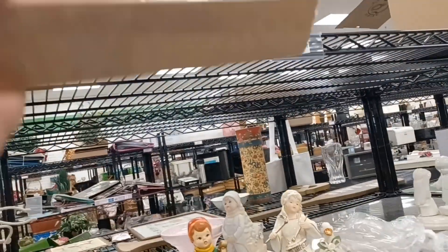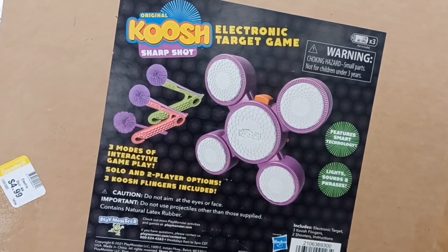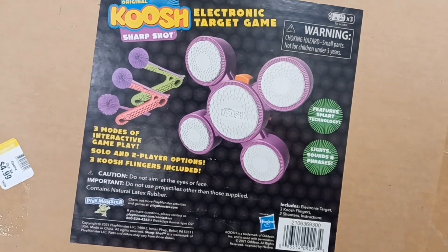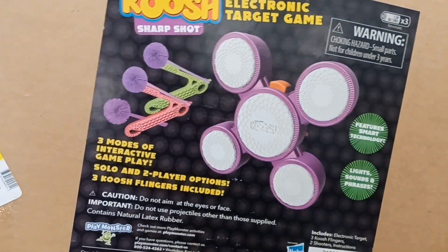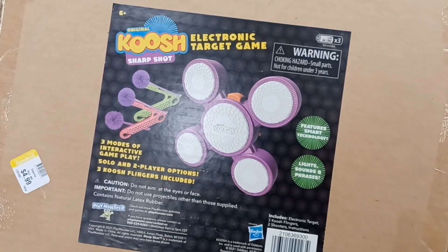I'm just kind of looking around here. Koosh Electronic Target Game. Oh my gosh - it includes three Koosh Flingers. That's cool - you guys remember these Koosh balls? It's like a target game. Kind of cool. $4.99.